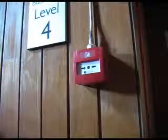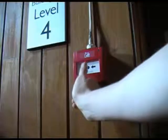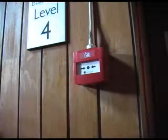If you encounter a fire and the alarm hasn't yet been sounded, it's very important to make sure that you break the glass on the fire call point. This will sound the alarm.